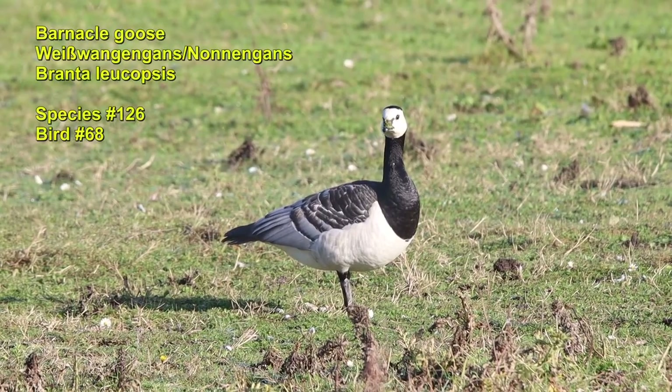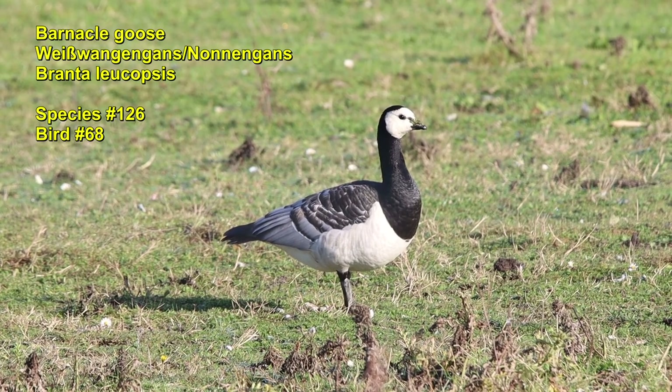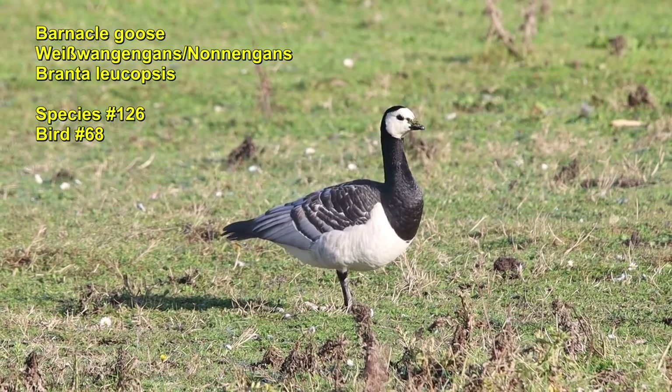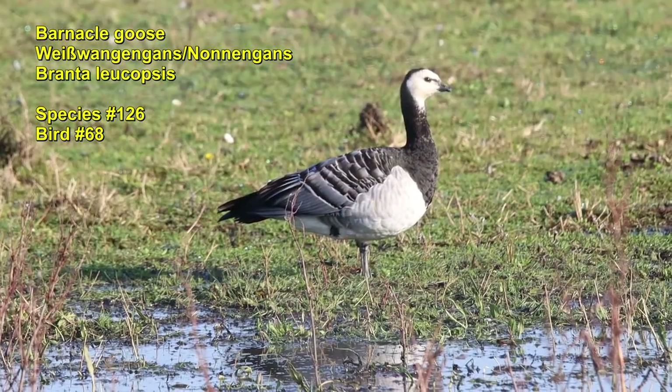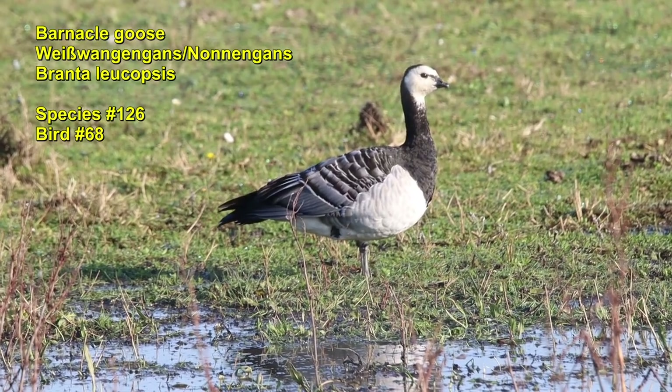On the way back to the car I spotted a few barnacle geese. They rested on the pasture. The white mask is their trademark and they often travel together with other species of geese.